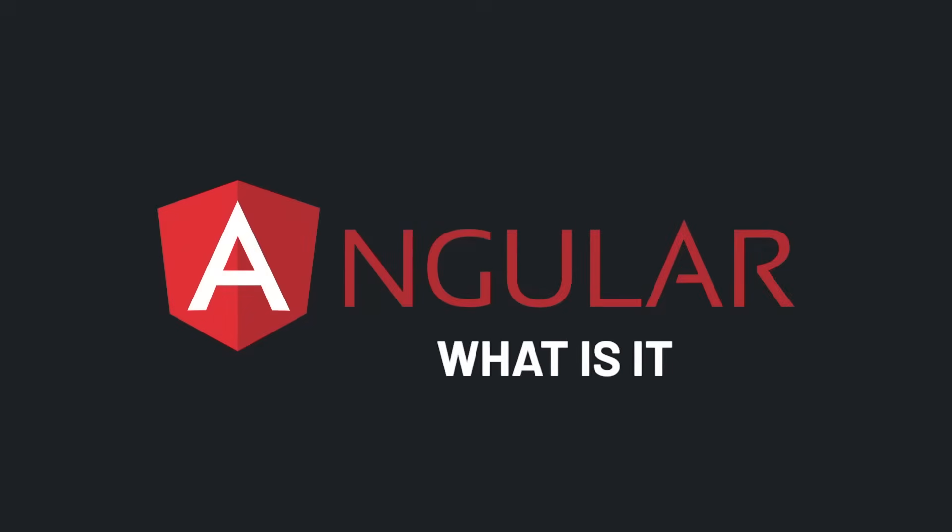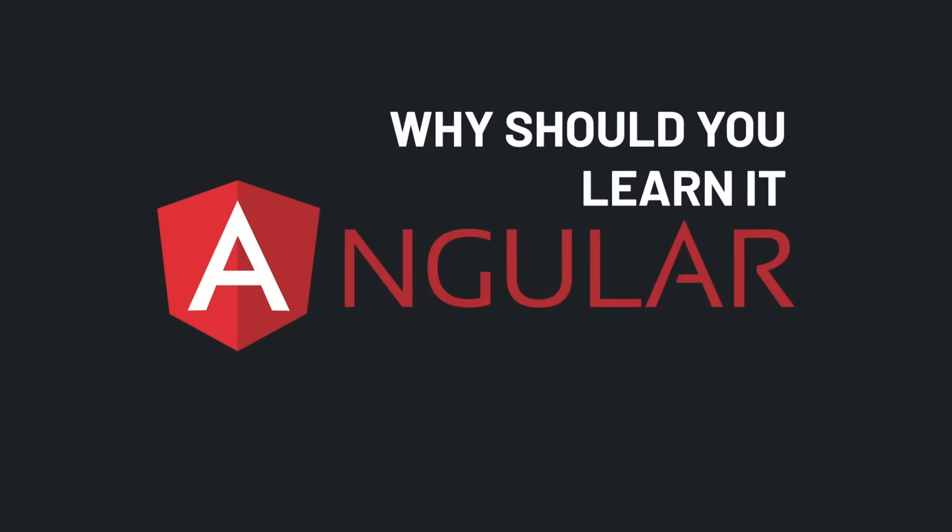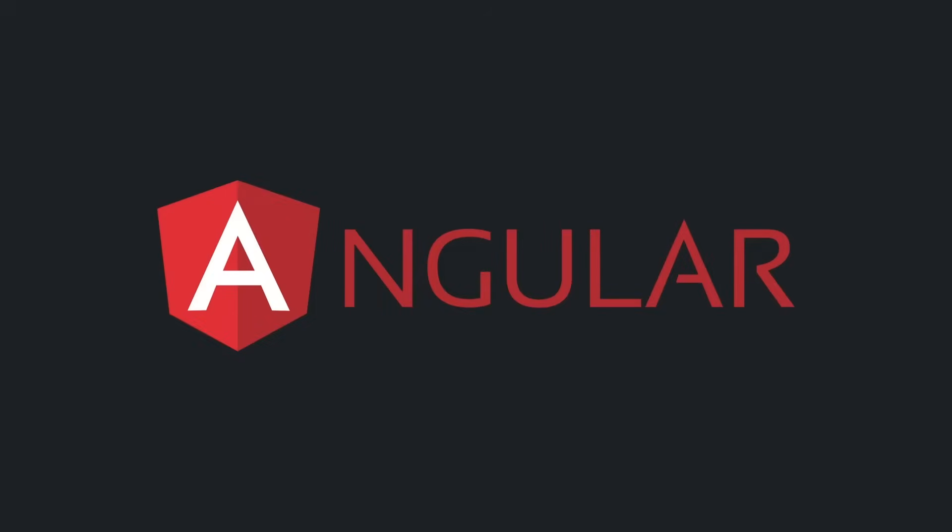Let's talk about Angular. What is it? How does it work? Why should you learn it? And how can you get started today? All of that and more in two minutes. Start the timer.